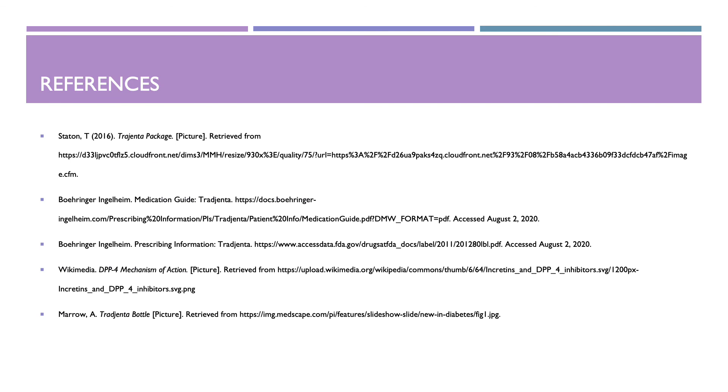These are my references. Thank you for listening to my presentation. I hope you have a great day.